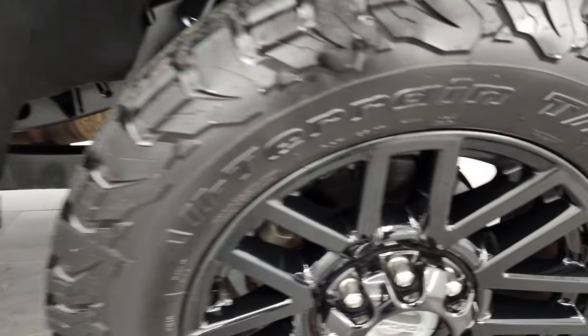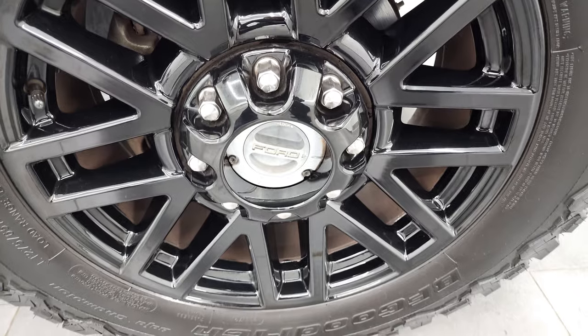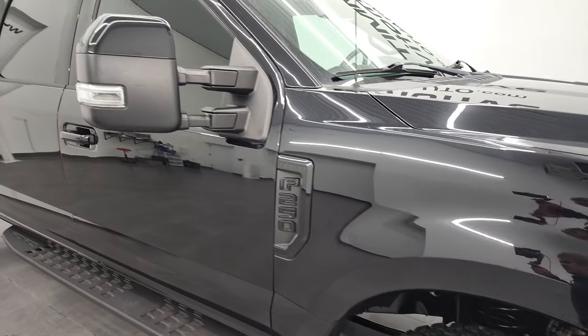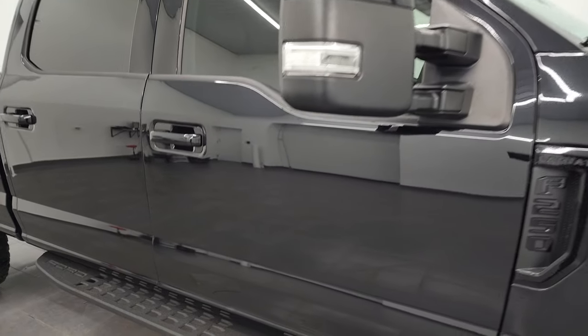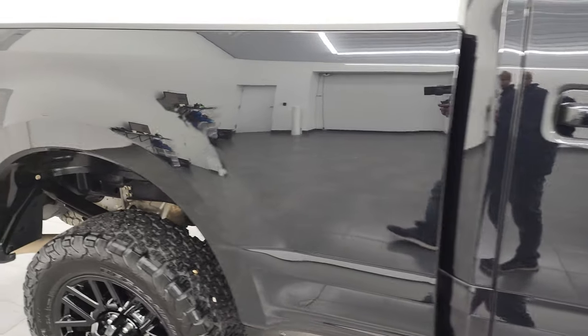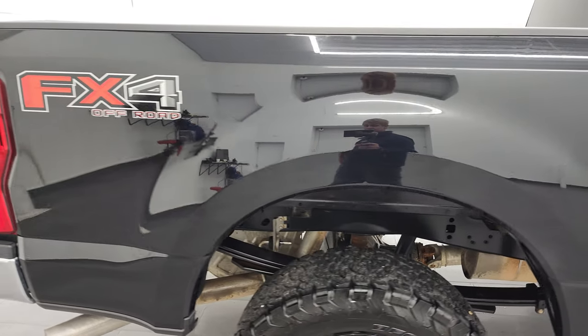The passenger side front fender is in really nice condition as well. Passenger side front rim — no scuffs or scrapes on there. Black agate metallic has a little bit of metal flake to it — really like that color. As you go down this side of the 2019 Ford F-250, take note of how clean the body is and how reflective and mirror-like the paint is.